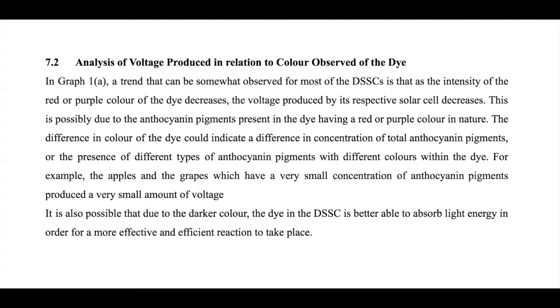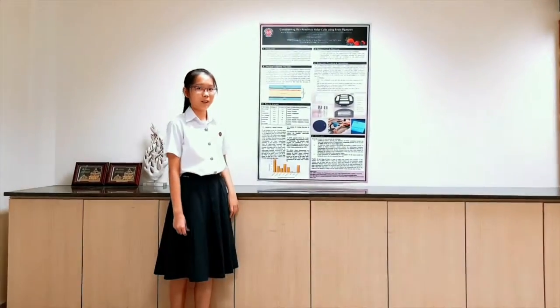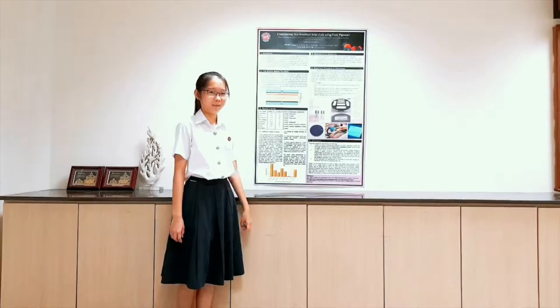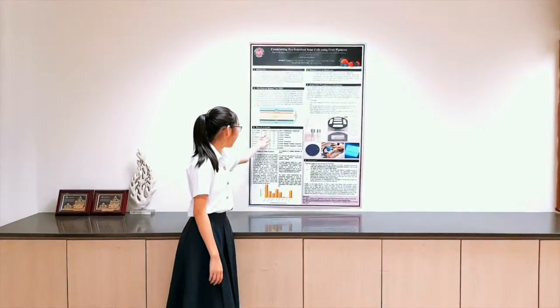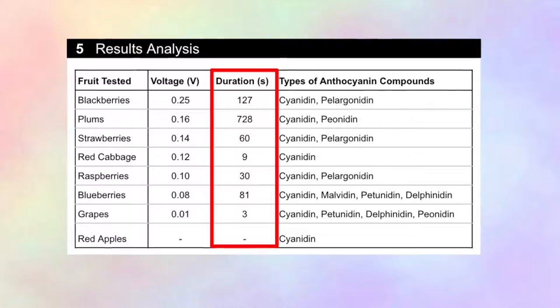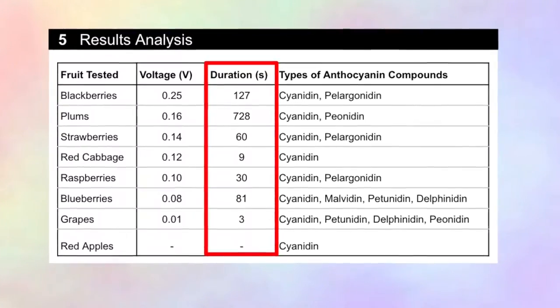It is also possible that due to the darker colour, the dye in the dye-sensitized solar cell is better able to absorb light energy in order for a more effective and efficient reaction to take place. The dye-sensitized solar cell constructed using plums lasted for the longest duration of 728 seconds as compared to the rest of the fruits.